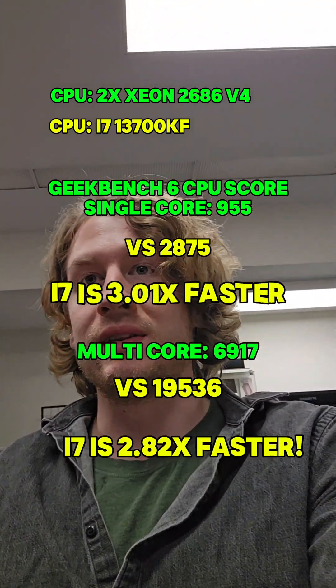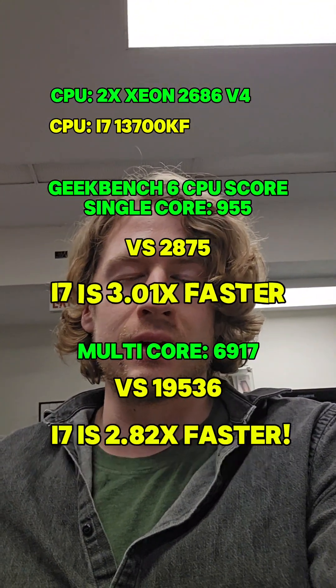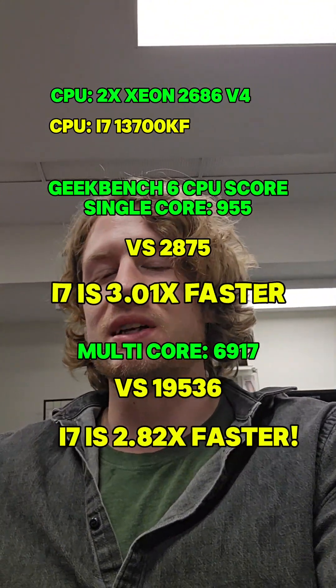I think this goes to show that this test was not made to handle all of the cores that the dual Xeon setup can provide, so it was not really a fair test.